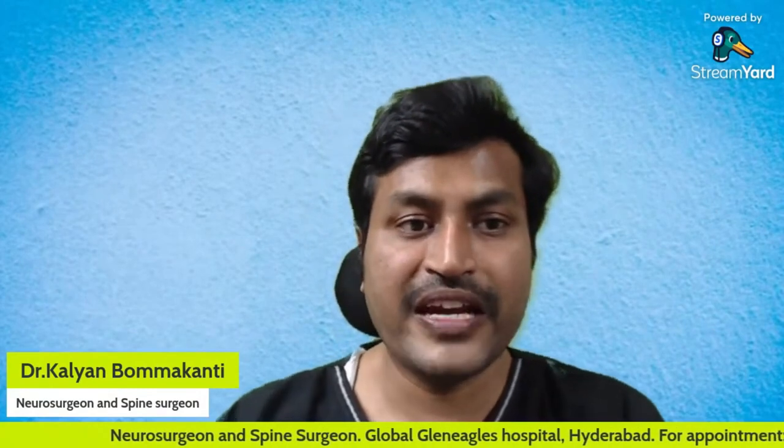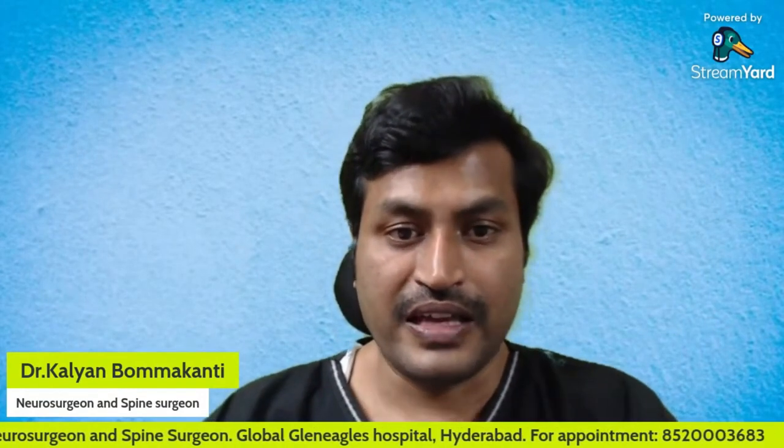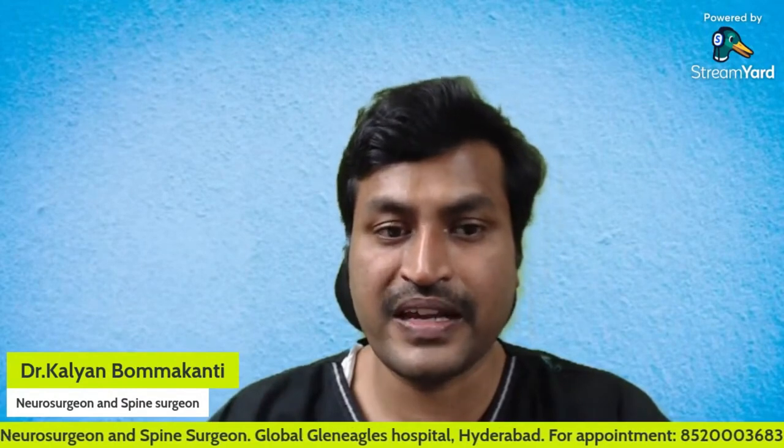I hope I made it clear whether constipation is the cause of coccydynia or coccydynia the cause of constipation. If you have any further doubts, leave a message in the comment section or take an appointment via the number scrolling below. I'm Dr. Kalyan, a neurosurgeon and spine surgeon at Aware Global Generals Hospital, Hyderabad. If any of your relatives, friends, or colleagues are suffering from tailbone pain, do share this video — it may be useful to them. Please subscribe to my channel. Thank you.